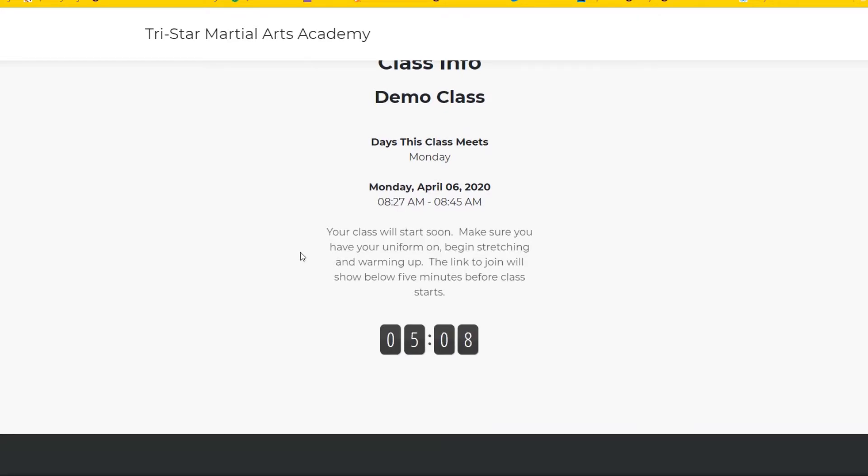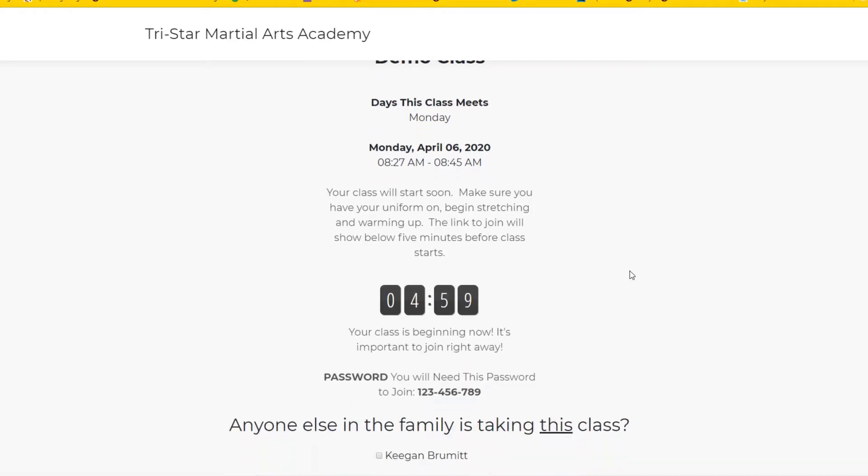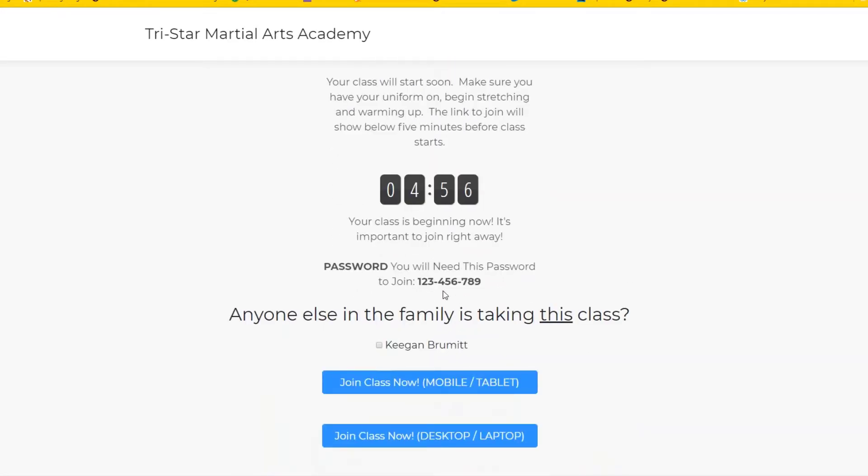We've got the countdown here from 10 to zero, and you'll see down at the bottom the links will pop up. There they are, and then the password will be inside of here. Every password is going to be different — it's not going to necessarily be this one.